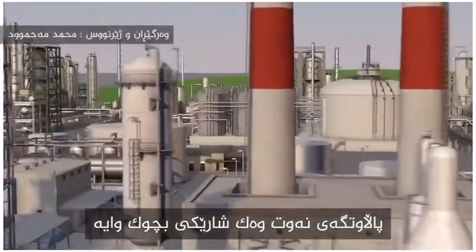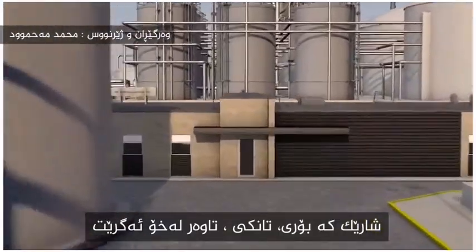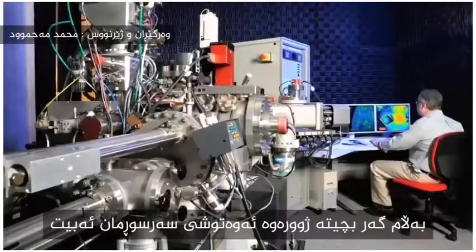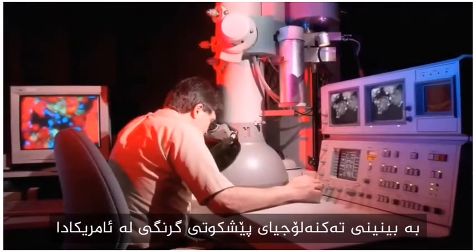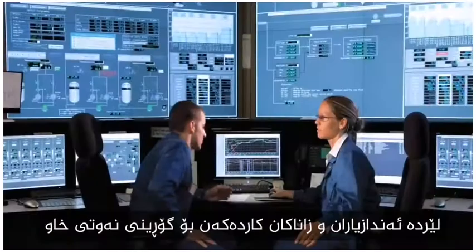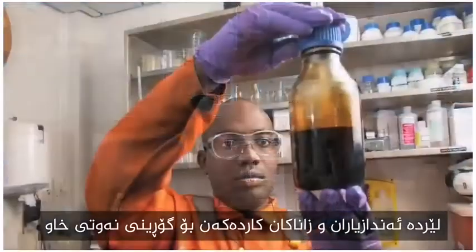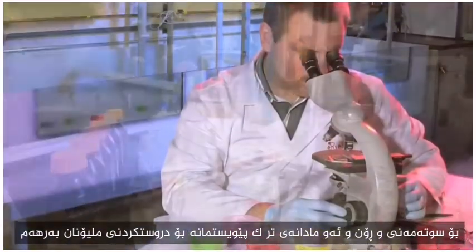An oil refinery looks like a small city, a city composed of pipes, tanks, and towers. But if you went inside, you might be surprised to find one of the most technologically advanced industries in the United States. Here, engineers and scientists have figured out how to turn raw crude oil into the valuable fuels, lubricants, and components we need to make millions of products.